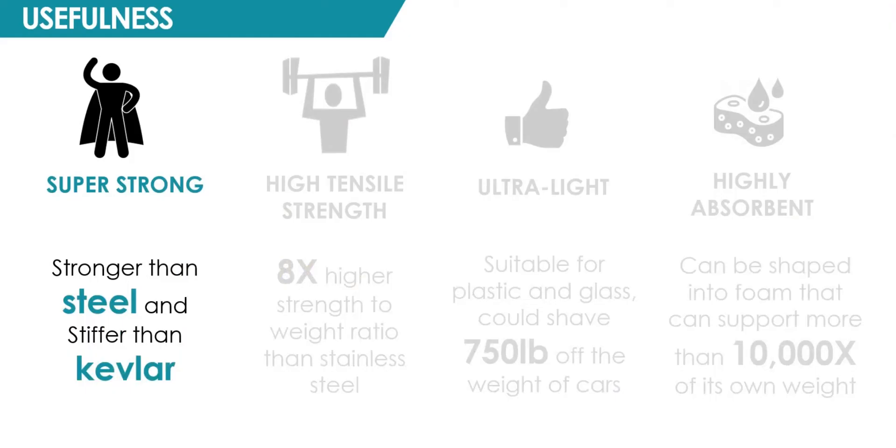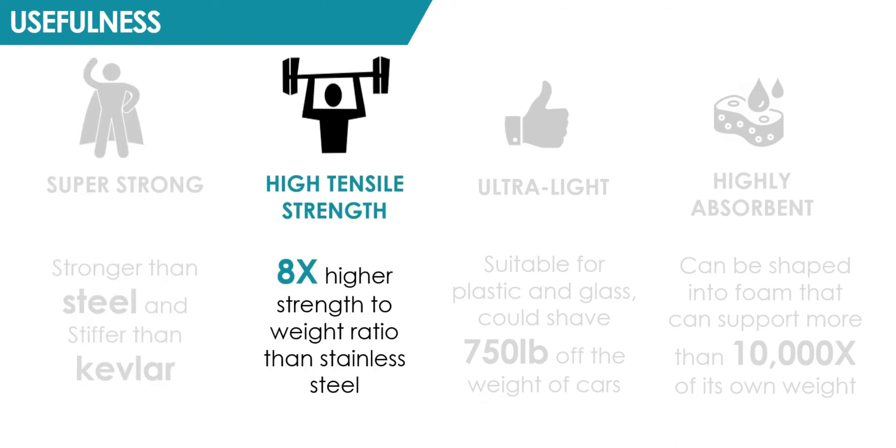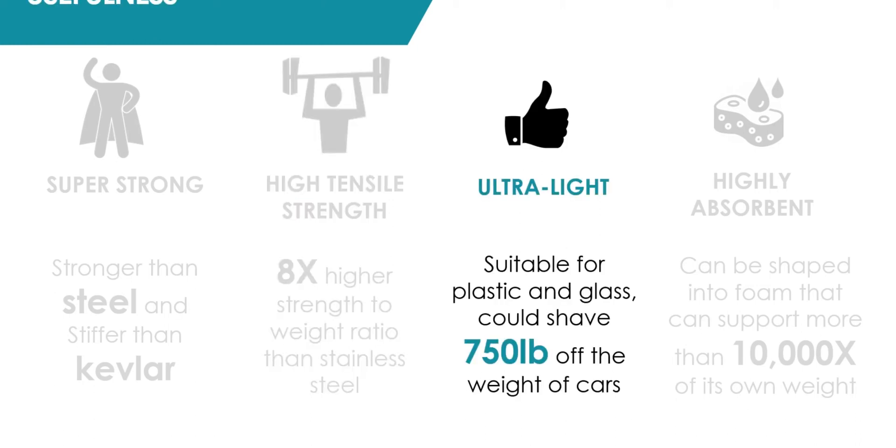Nanocellulose is stronger than steel and stiffer than Kevlar. Its strength-to-weight ratio is eight times higher than stainless steel. The ultralight properties of nanocellulose make it suitable as a replacement for plastic and glass, and could reduce up to 750 pounds of the weight of cars.